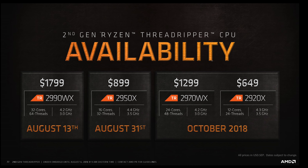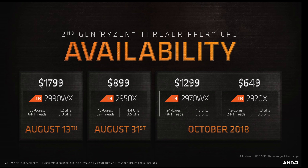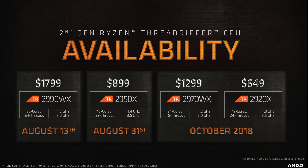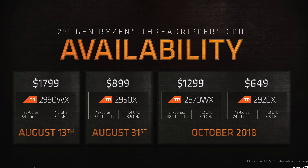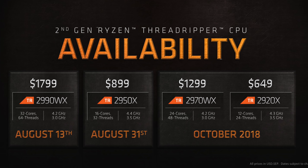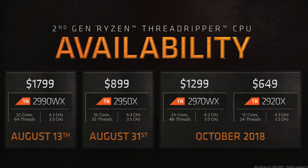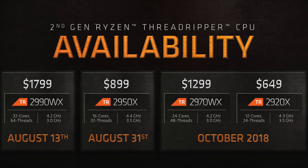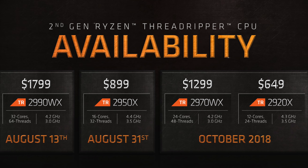You may have noticed a couple parts on the last couple slides that I didn't mention, and that's because they're not actually launching today. The Ryzen Threadripper 2970WX will have 24 cores and 48 threads for $1299, and the Threadripper 2920X will have 12 cores and 24 threads for $649, but those parts won't launch until October. AMD says its highest core and thread count Threadrippers are its best selling, and so it wanted to lead with the 2990WX and 2950X. The 2990WX is available for pre-order today and it'll begin appearing on store shelves August 13th, while the 2950X will be available August 31st.